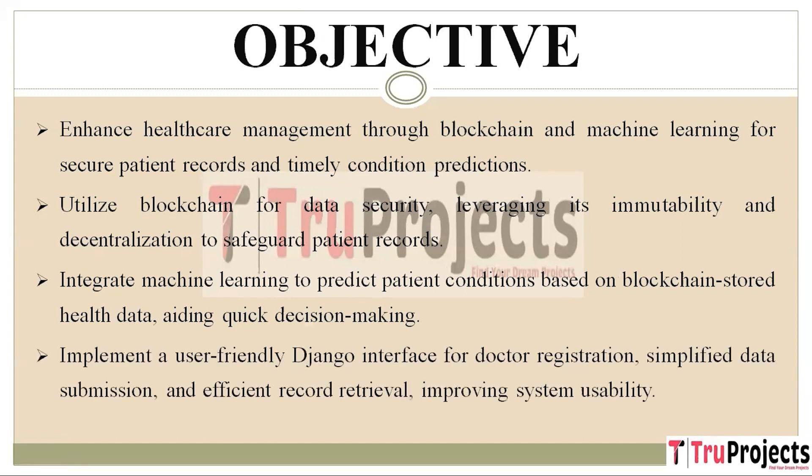The project incorporates a user-friendly Django interface to facilitate doctor interactions with the system. This includes simplified doctor registration, streamlined patient data input to reduce administrative burdens, and efficient patient record retrieval. These features enhance system usability, saving time and enabling doctors to prioritize patient care.